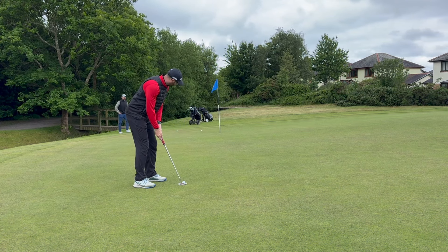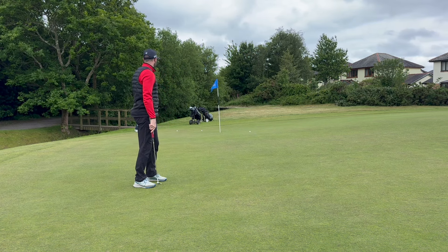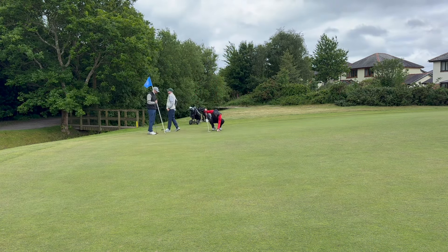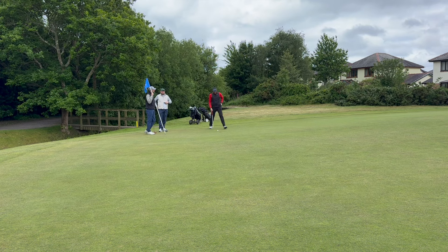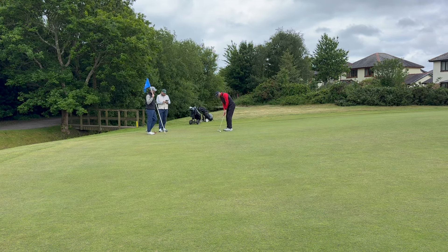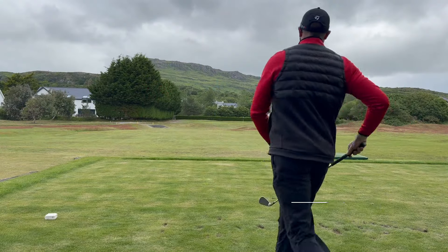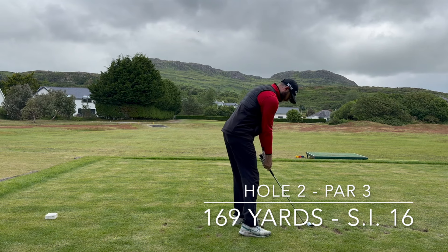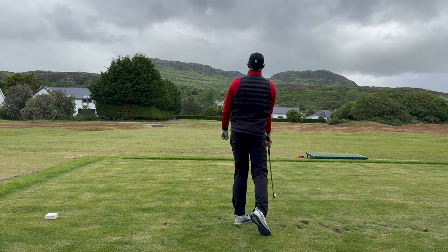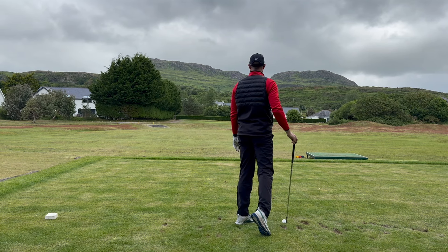For the approach shot you will just need to be mindful of the stream running across the front of the green. I would recommend taking a little bit extra club — playing the yardage to at least the middle of the green, ideally to the back, so if you do miss short you will likely still get over the stream. The miss to this green is actually over to the right hand side. Left you will find green bushes, and anything too long will also find bushes and likely result in losing your ball. The green generally slopes down towards the front left, so do expect quite a bit of movement from most putts, and pace control is going to be essential for getting down in two.